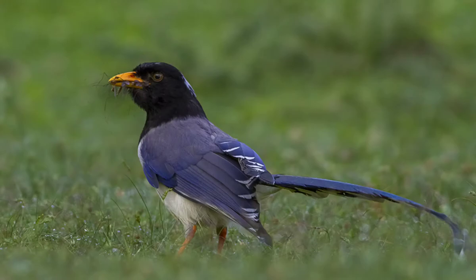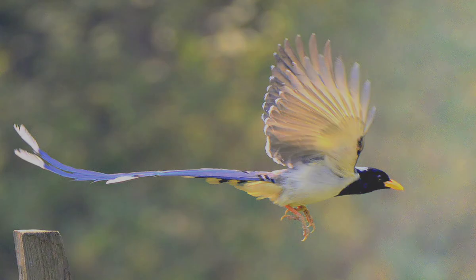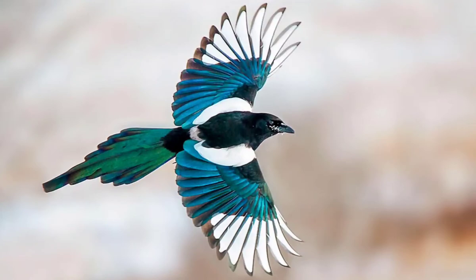Number 6: The Yellow-billed Blue Magpie, or Gold-billed Magpie, is a passerine bird in the crow and jay family Corvidae. It forms a super-species with the Taiwan Blue Magpie and the Red-billed Blue Magpie.